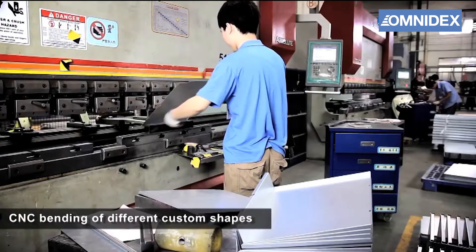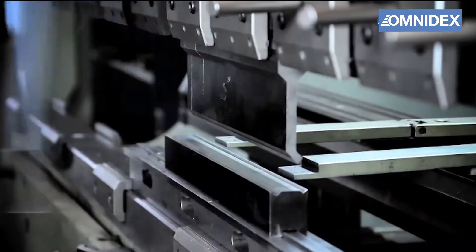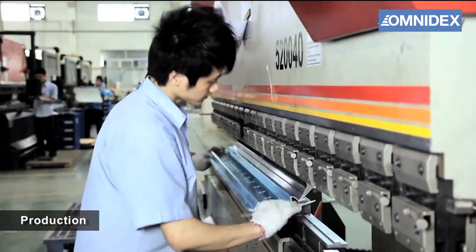CNC bending uses computer-controlled bending machines to accurately bend metal parts. This can help to eliminate human errors and greatly improve production efficiency.